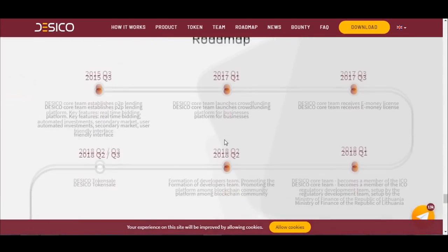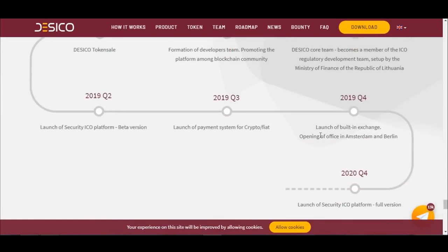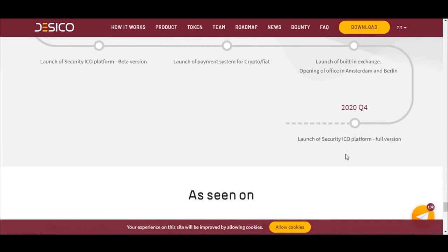The roadmap: In 2015, the Dasical core team established a P2P lending platform with key features including real-time bidding, automated investments, a secondary market, and a user-friendly interface. And finally, in 2020, the launch of the security ICO platform full version is planned.